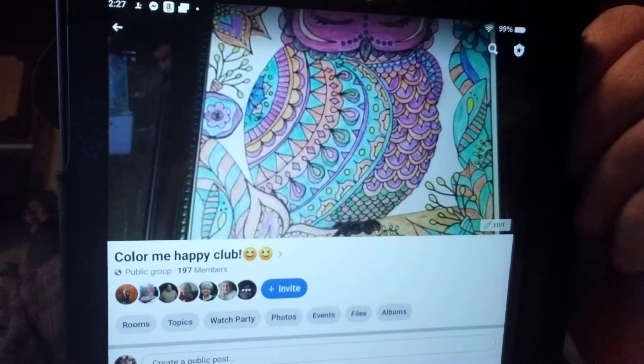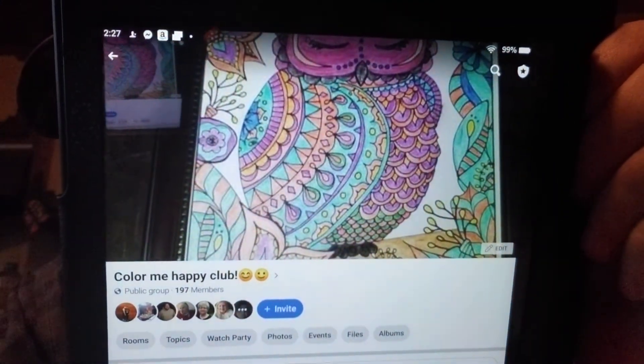Now I'm going to go over — hi kitty! She was laying with me on the couch and I got up to come in here, so now she's in here. Now let's show you a little bit about Color Me Happy Club. We've got 197 members — we'd like to hit that 200 mark. That's what you'll look for — I colored that picture for my mother and gave it to her.